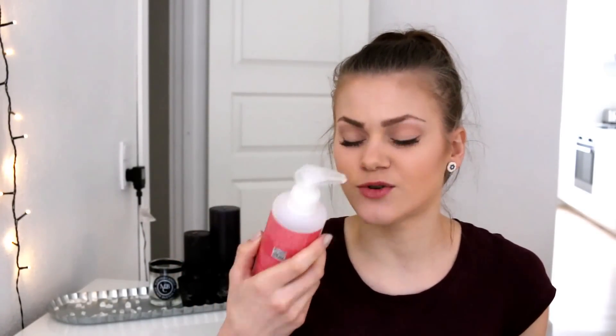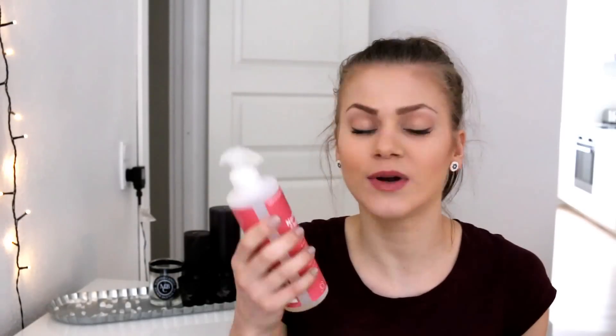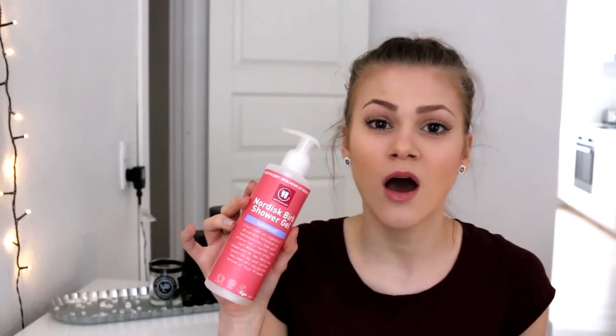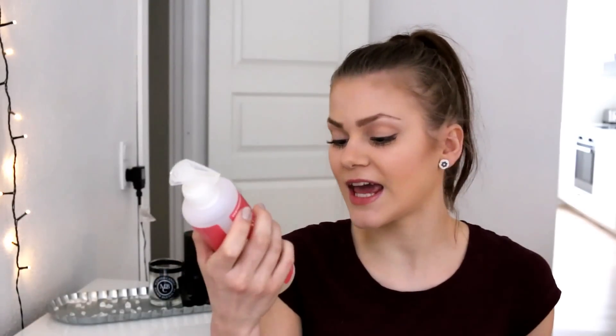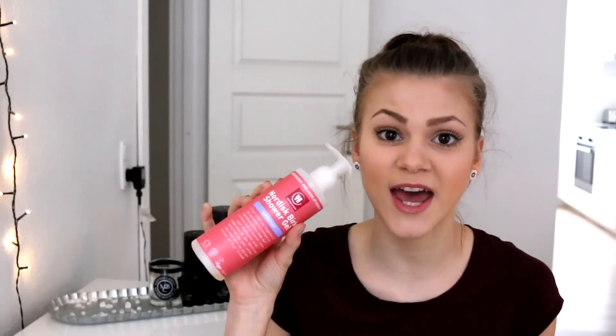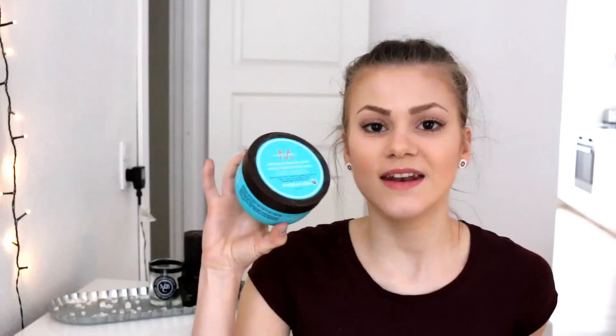I like the smell of it as well — it smells citrusy and just really lovely, and it's really super moisturising. It comes in a 245ml bottle, quite a lot of product, and this is actually just a drugstore product that I picked up in my local supermarket. I've loved it so much and I definitely recommend you guys to go check it out.